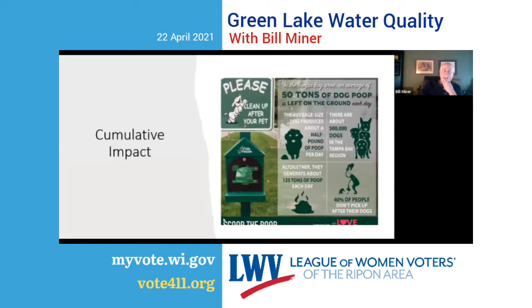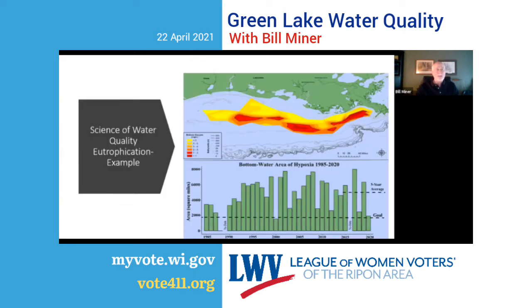One of our board members saw this sign in the Tampa Bay area. The statistics are amazing: they estimated about 500,000 dogs in the Tampa Bay region. The average dog produces about half a pound of waste per day — that's 125 tons. About 40% of people don't pick up after their dogs, meaning 50 tons of dog waste is left on the ground every day. When it rains, that waste goes into storm sewers, drainage ditches, creeks, streams, rivers, and eventually the Gulf of Mexico.